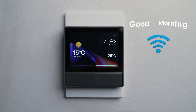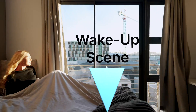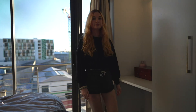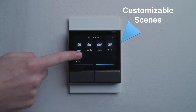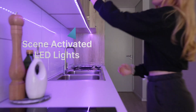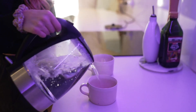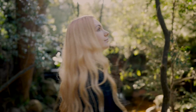Let the NS Panel's time-automated scene open the curtains to let you enjoy the first sunshine of the day. One tap on the NS Panel switches to your morning scene, turning on your lights and kettle for your morning tea. Enjoy your beautiful morning with your loved one.